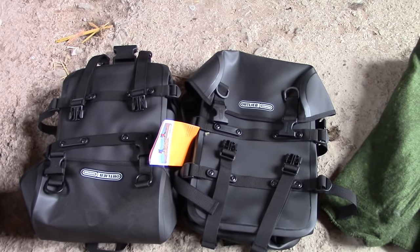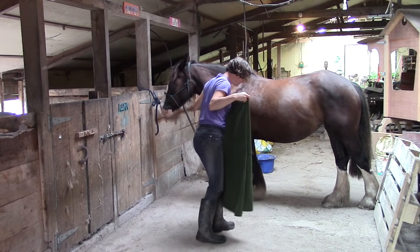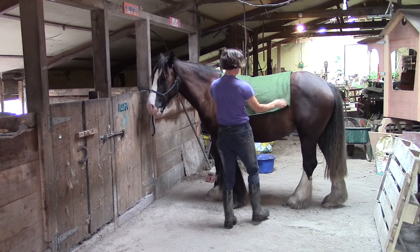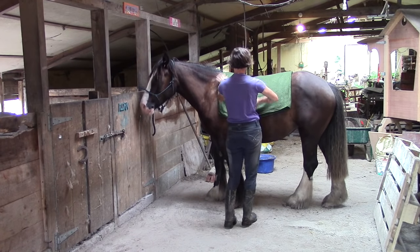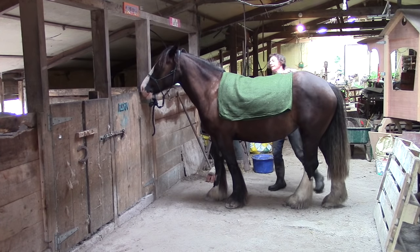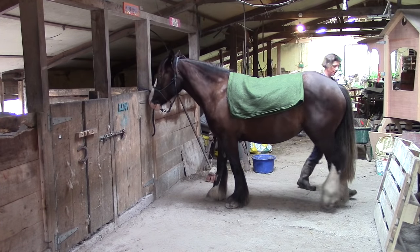I got myself a couple of sturdy waterproof saddlebags and I just had to work out how to strap them to Flora. With all that extra weight on Flora's back it is important to put a thick pad underneath the saddle and saddlebags to prevent sores and bruises.